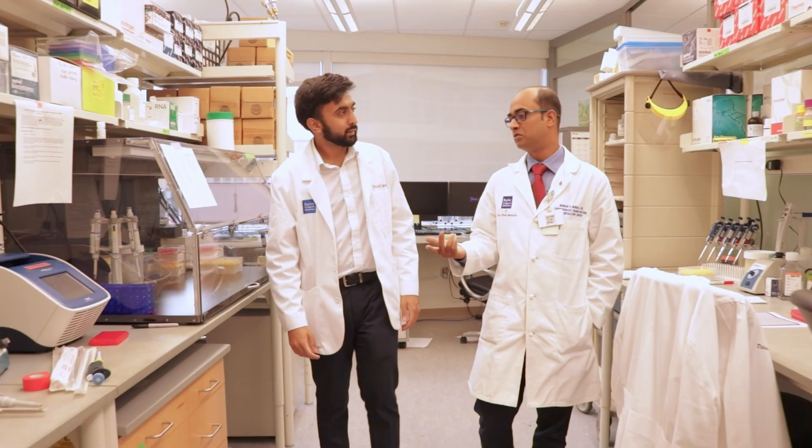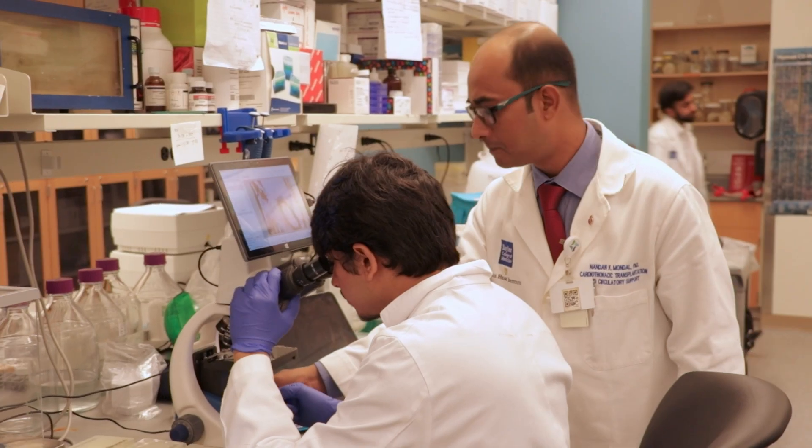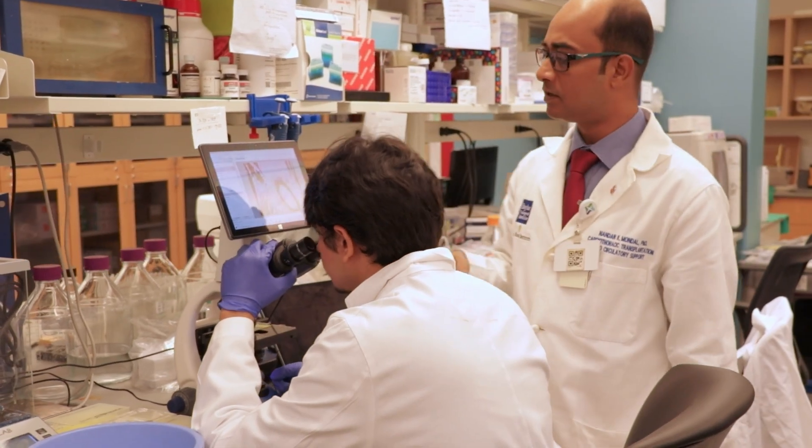This is an amazing team. I decided to conduct basic science research for two main reasons. Firstly, I think it's one of the best ways to enhance my own medical knowledge by applying the things I learn in the classroom to practical settings, which reinforces my learning.